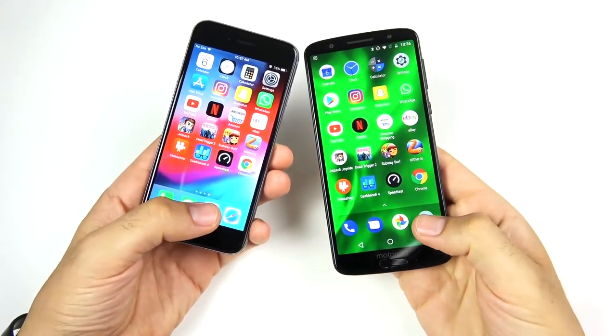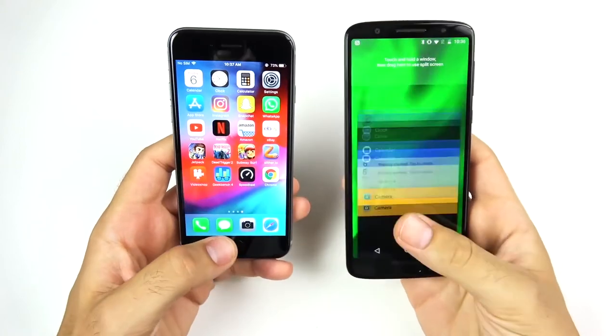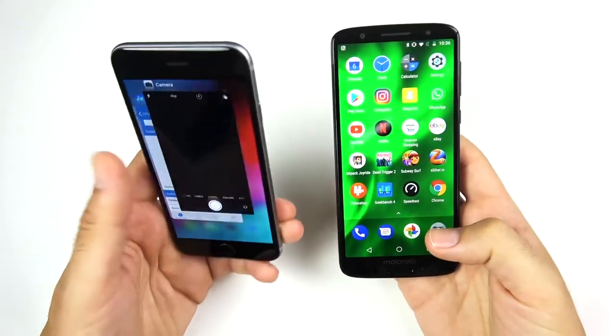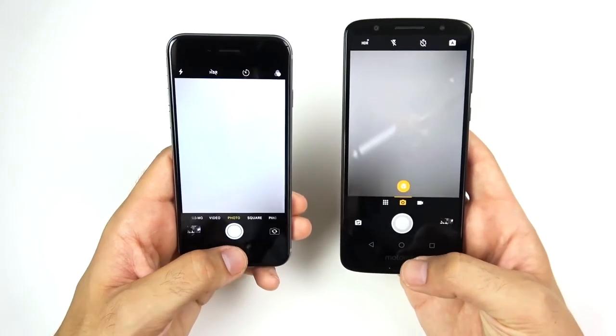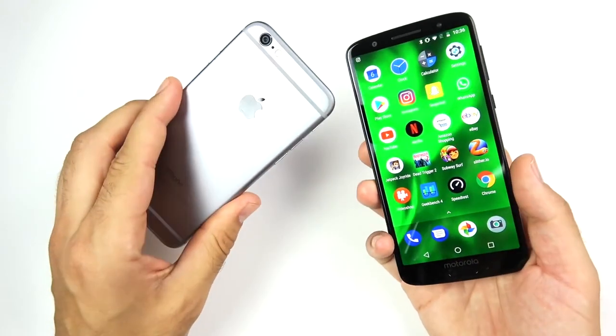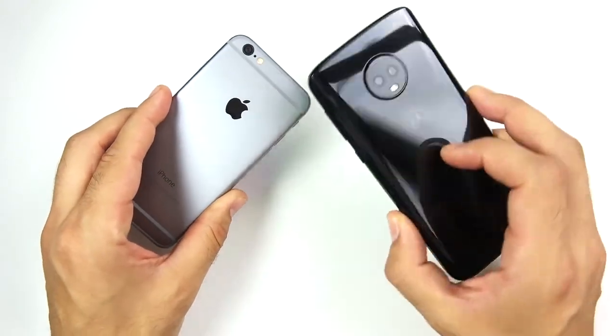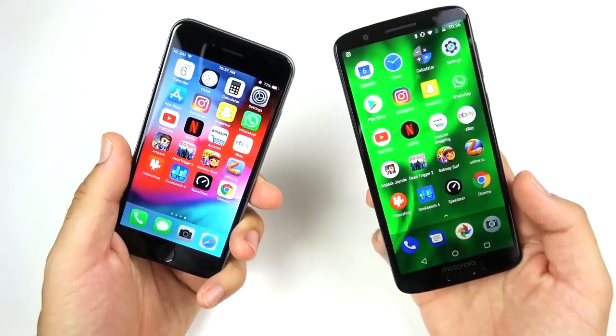One last test before we end — the camera. Opening up the cameras, the iPhone 6 is a little faster to open. Three, two, one — the iPhone 6 takes that photo quicker than the Moto G6. Whether it's a better camera is a question for another day — if we get enough comments about that, we'll consider making a camera comparison.